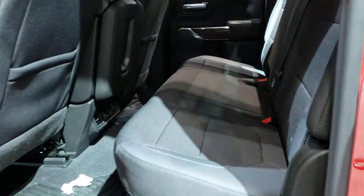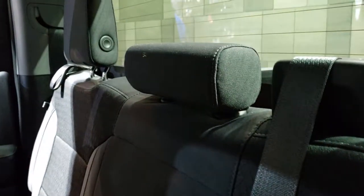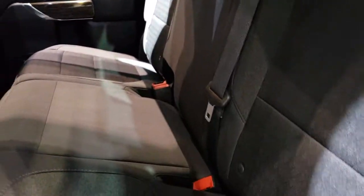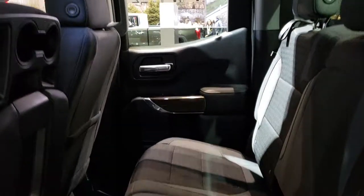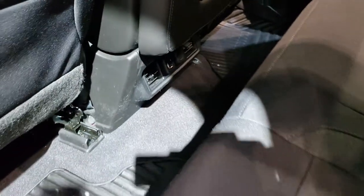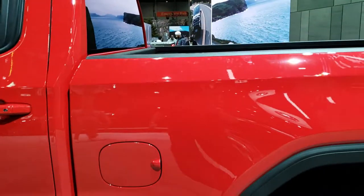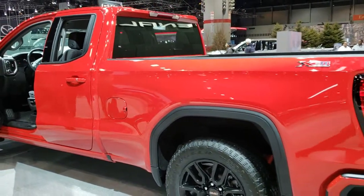The double cab gives you pretty ample room back here. This one has the fixed glass rear defrost window and you do get the LATCH child safety system. It is a two-piece 60/40 split seat back here — those seats go up, giving you a little bit of extra storage room. There are two USB ports back here for charging, side curtain airbags and everything. Once again, Cardinal Red Elevation with the X31 package.